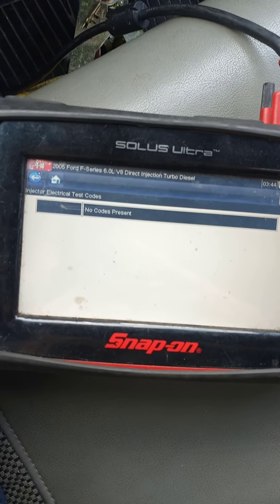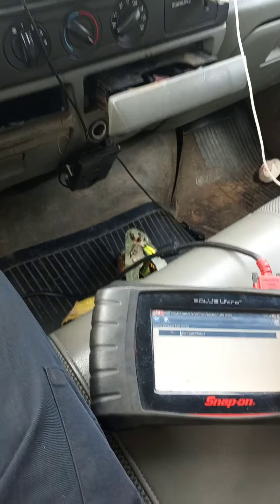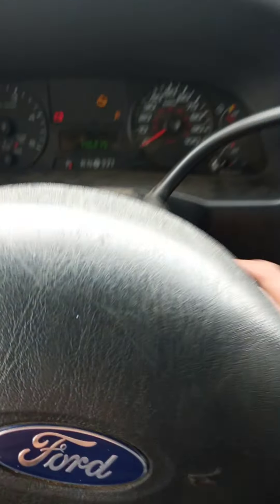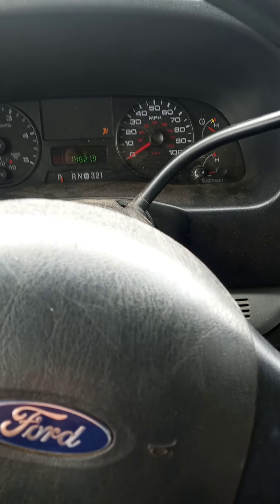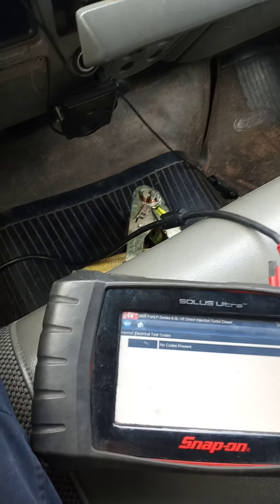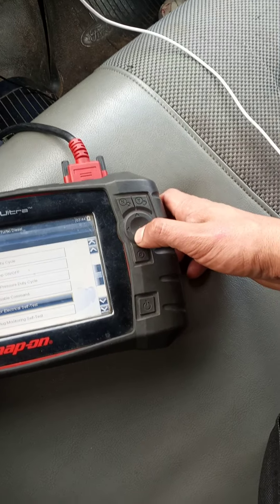There are no injector electrical test codes, so no codes at all — the electrical side of the injectors is working fine. The check engine light is on, but right now you can hear it starting to shake and run rough. So I'll exit this menu and look for the power balance test.